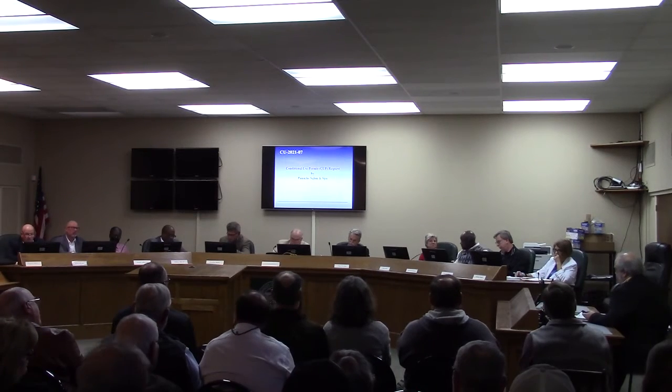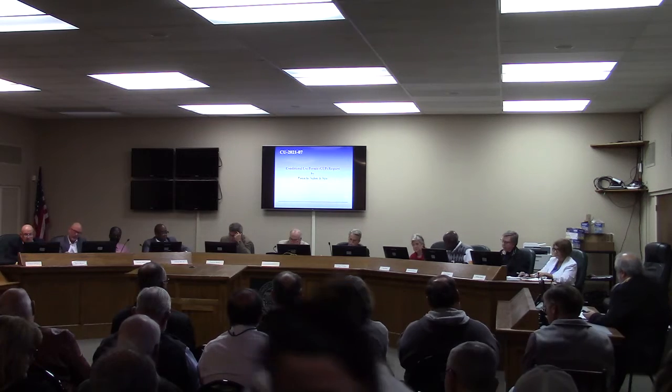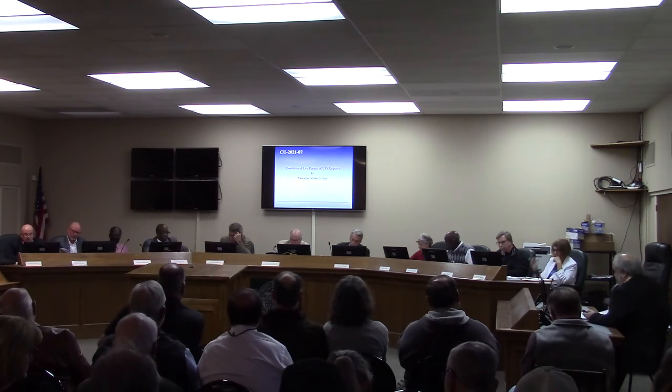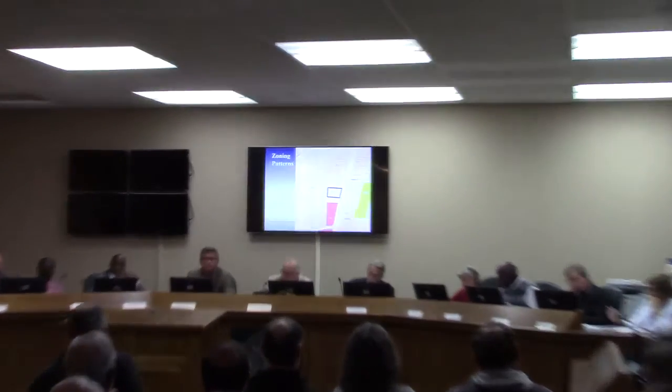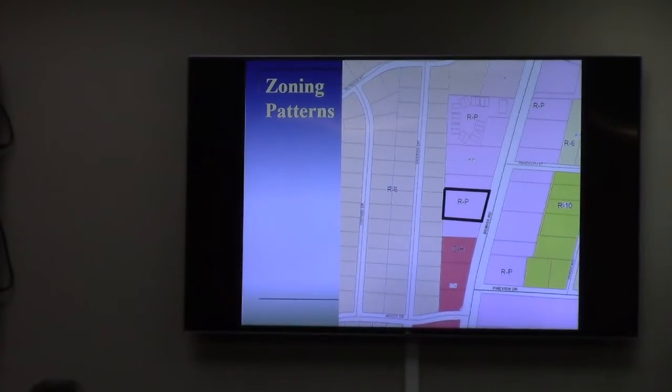This is an initial use request for a personal service shop, this time in the form of a salon, a spa, and an R&P. The subject property is located at 2310 Venus Road, on the west side of the road between Randolph and Pineview. This is one of the lower-intensity areas of the Venus Road corridor.